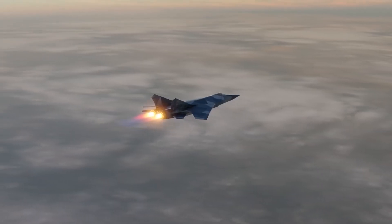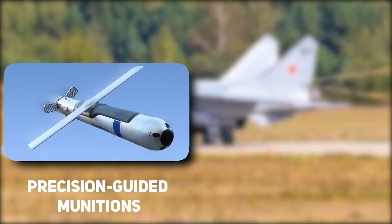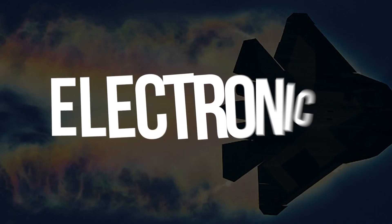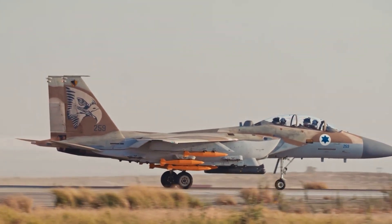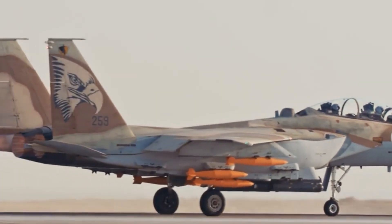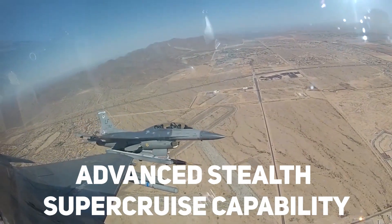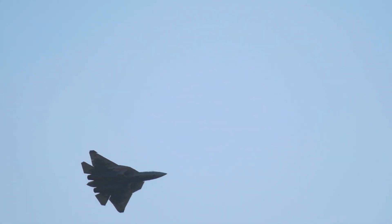The MiG-41 is also capable of carrying a wide range of air-to-ground weapons, including precision-guided munitions and smart bombs, allowing it to engage ground targets with surgical precision. Its Advanced Electronic Warfare and Countermeasures Suite provides protection against enemy radar and missile threats. With its advanced stealth, super-cruise capability, and integrated avionics and weapons systems, it is the ultimate air superiority fighter, capable of taking on any enemy aircraft and emerging victorious.